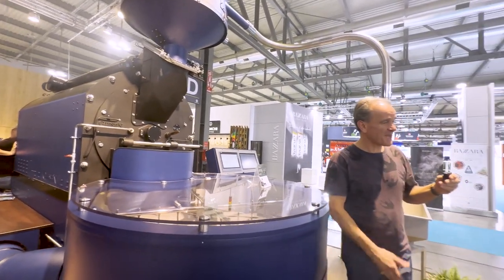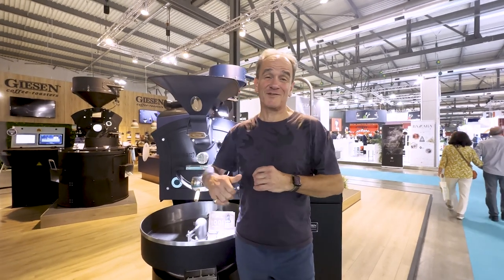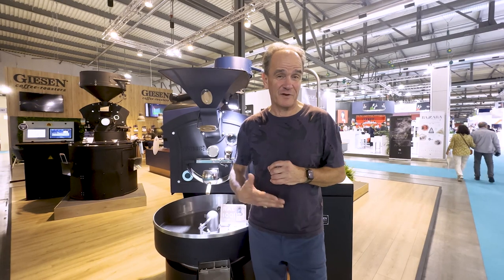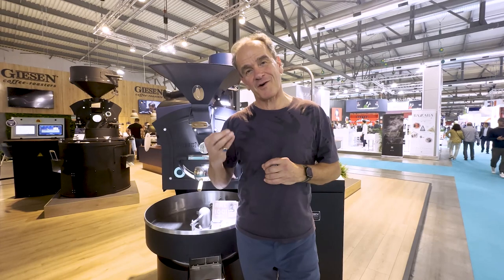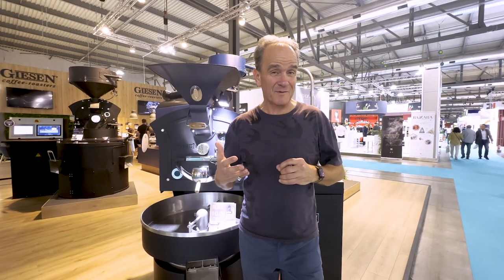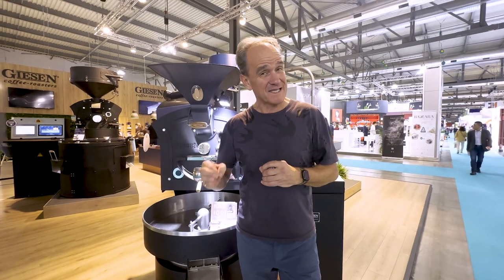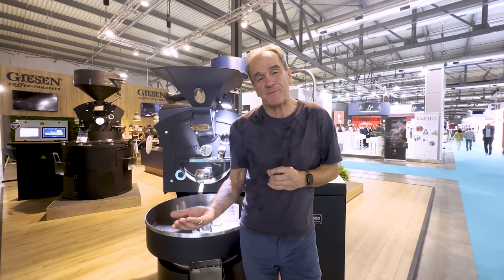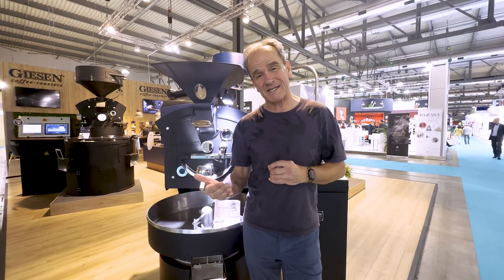Thank you so much. So now that we've introduced you to Mark and Richard and you've seen some of these machines, I want to bring to the table the important concept of how well the manufacturing and finish is done on all these Gießen machines — because that's really part of your experience when you use this very important production equipment.